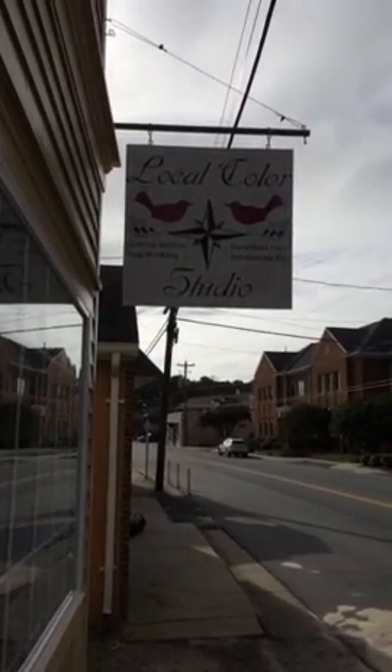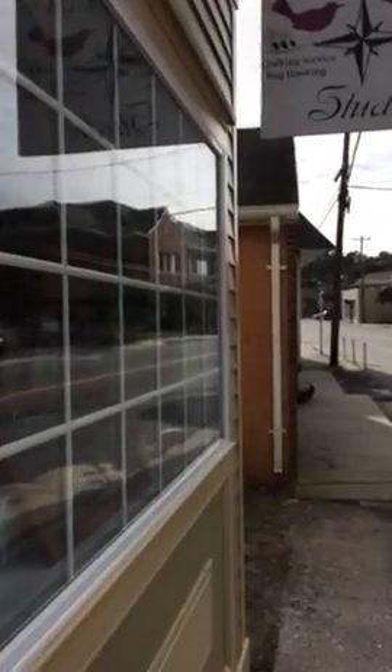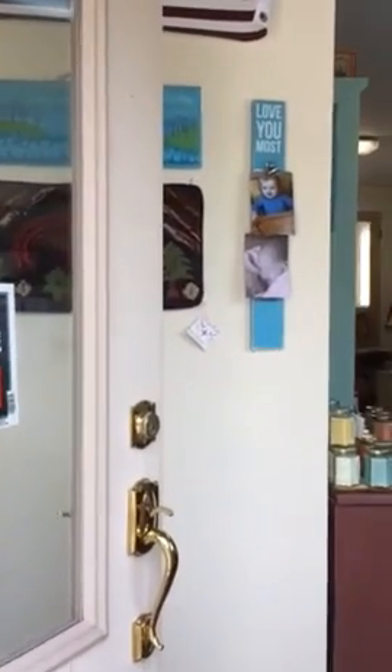Welcome to Local Color Studio, located at 23396 Front Street in Accomac, Virginia. We offer quilting services, rug hooking supplies, Dixie Belle paints, and assorted items.